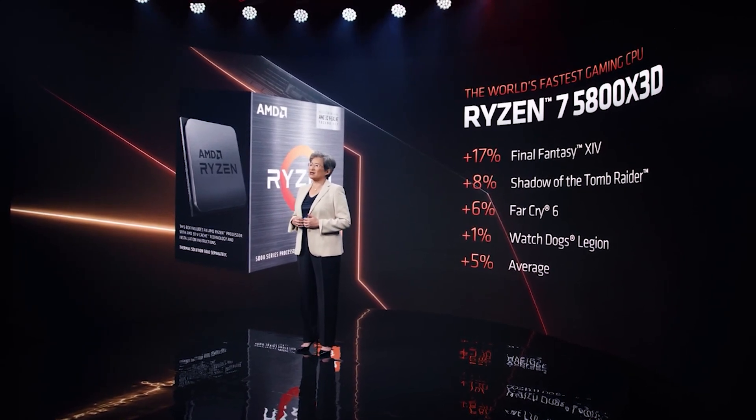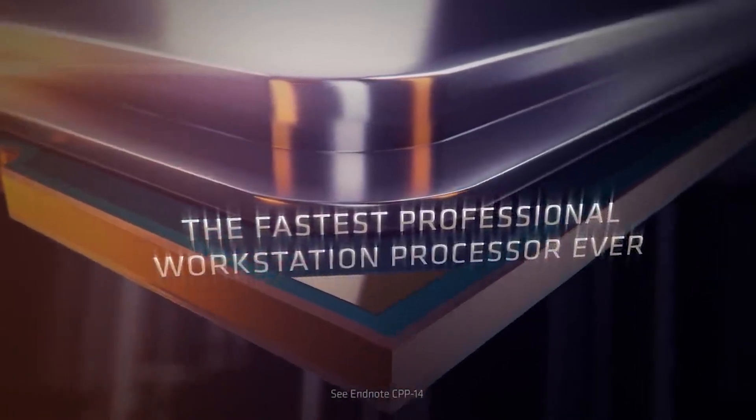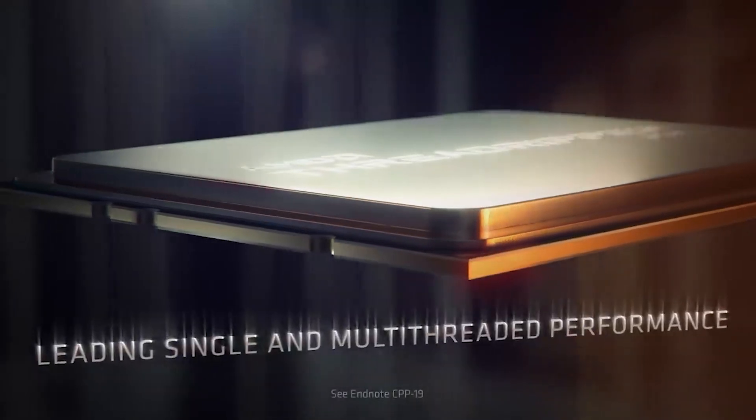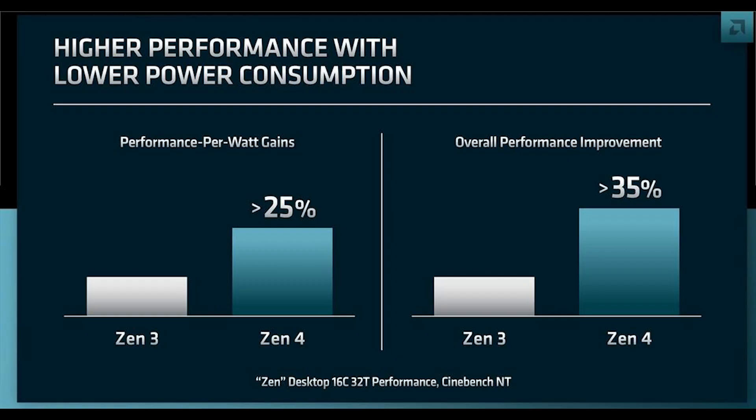A source told me there will be 3D V-Cache variants for Zen 4 mobile as well as for Threadripper. Zen 4 Threadripper apparently has V-Cache variants too, though it's unclear if that's across all Threadripper SKUs or just the high-end or Pro variants. Threadripper Zen 4 is said to go up to 96 cores — one source said 64, but I'm more inclined to believe 96, which would be an extraordinary amount of compute performance.